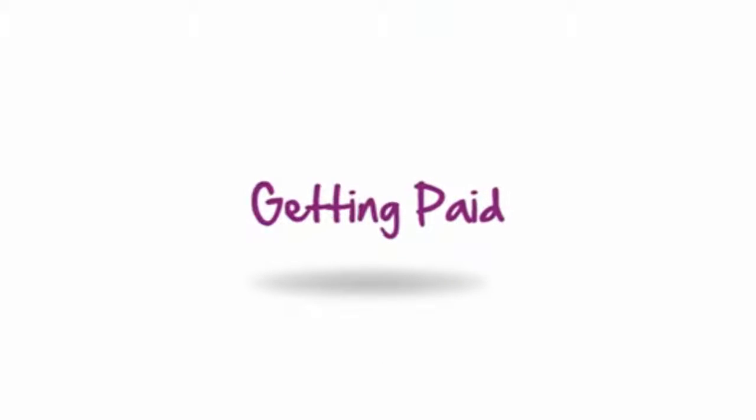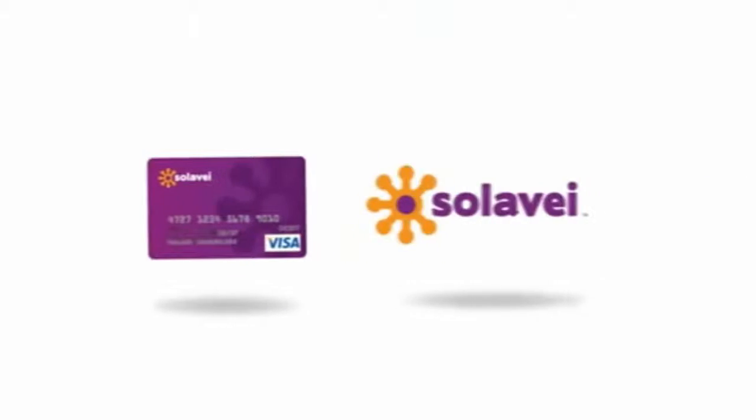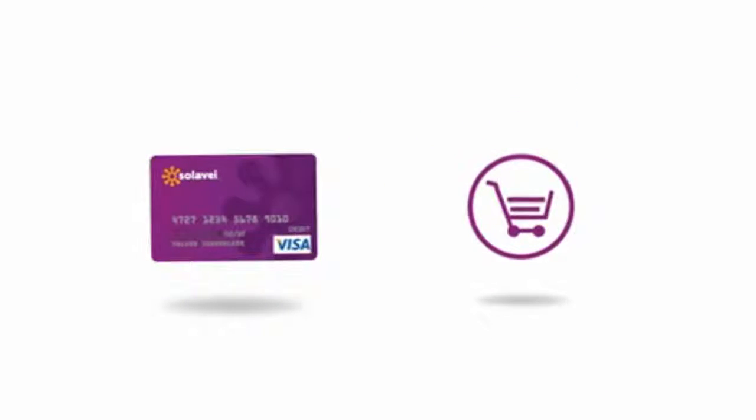Let's talk about the important issue — how do you get paid? When you sign up for Solovey, we send you a Solovey Visa pay card. Once a month, we deposit your earnings into your Solovey account, and you can use your pay card wherever you shop or get cash back, just like a debit card.